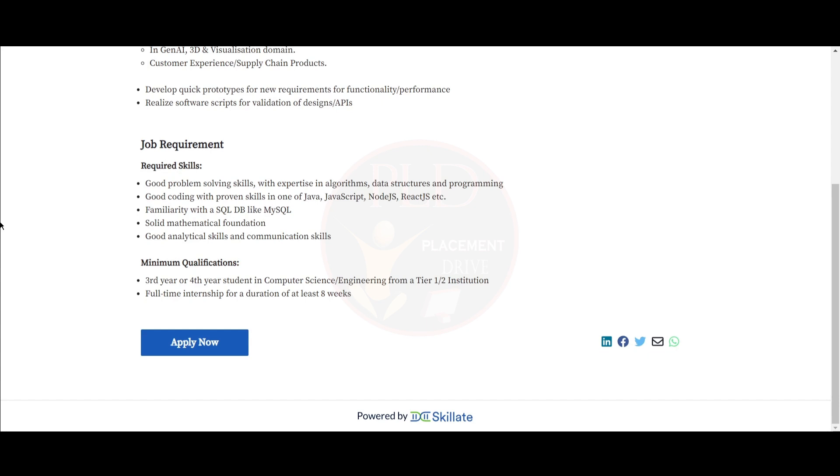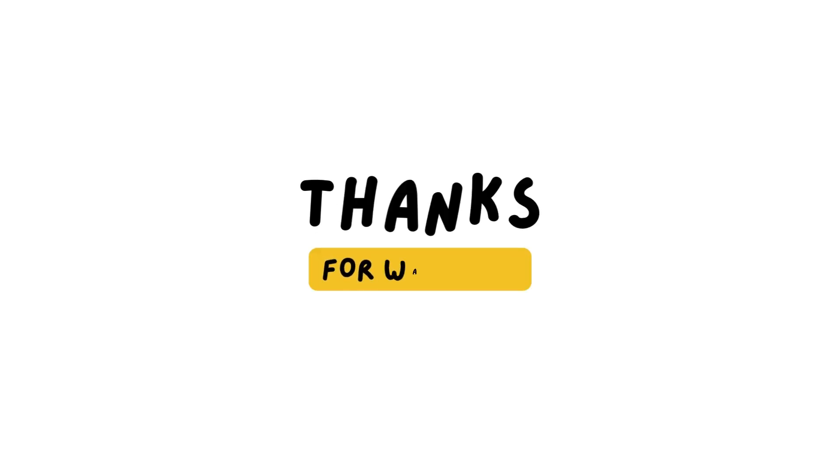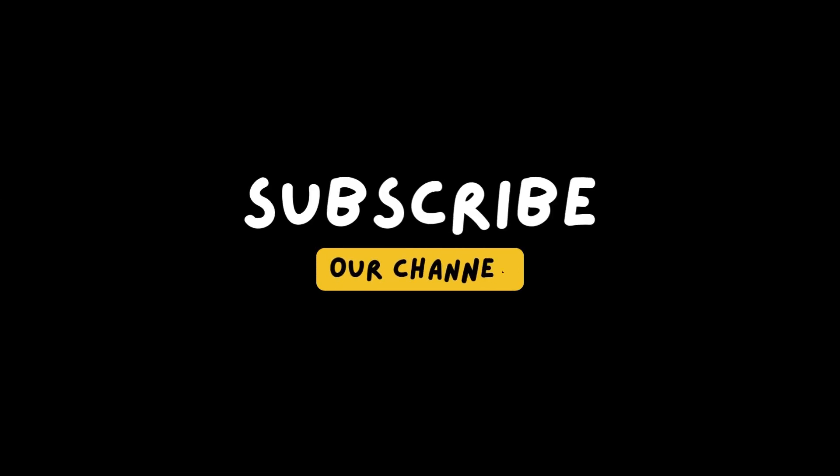If you found this video helpful, hit the like button, subscribe, and share it with your friends. I'll see you later!